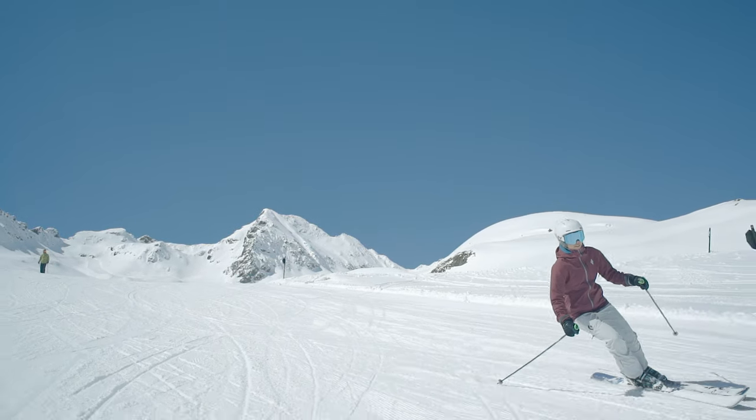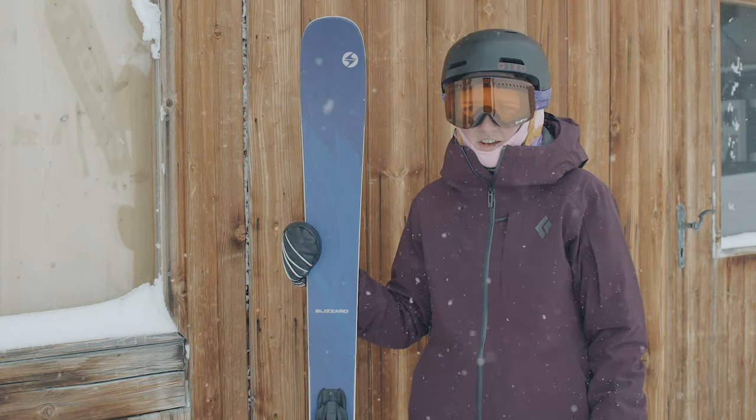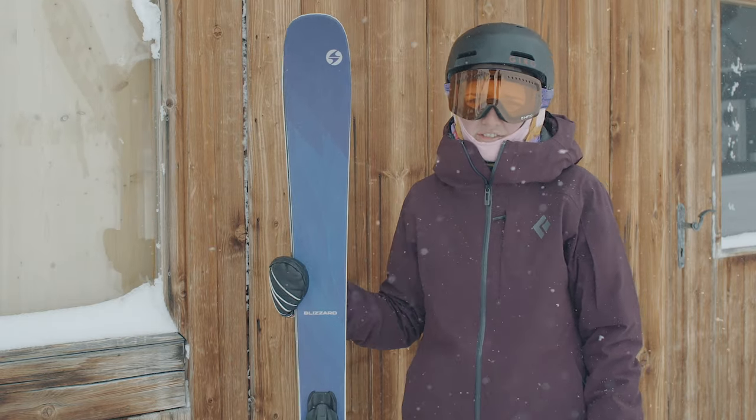Overall, after skiing this, I think this ski would be really good for somebody that's not too confident in their skiing, but also for somebody that is quite aggressive. It's a good overall ski for everyone, and everyone can have fun on it.